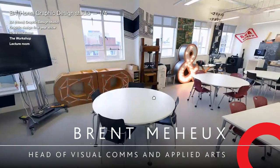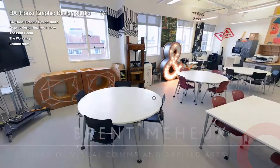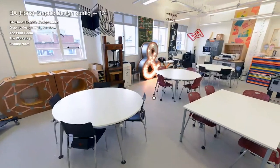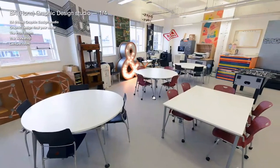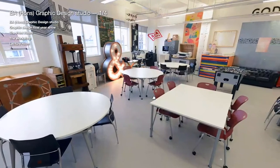Hello, my name is Brent Mayhew. I'm the head of the Visual Communication and Applied Arts Group here at Southern University. Today I'd like to show you around some of the facilities on our Below Bar campus, where our main courses — BA Honours Graphic Design, Illustration and Fine Arts — sit, as well as our MA Visual Communication course.